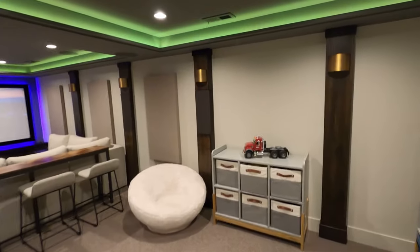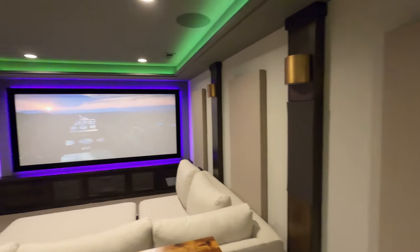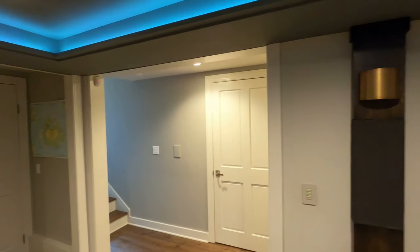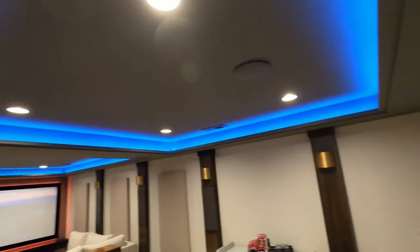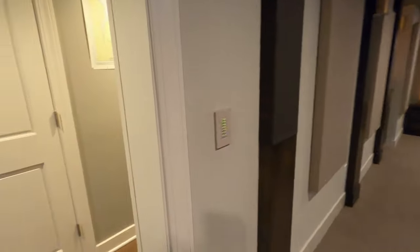Let's jump right into it — going to pan through the room and then highlight a few key items. You can see the 2:37 screen with LED lighting in both coves around the screen. The equipment rack is through this door here. There's a large barn door that closes the room out for sound. There's a bathroom in the back, which is awesome. The back part of the room is more of a kids' playing area, with the front being used for surround sound.